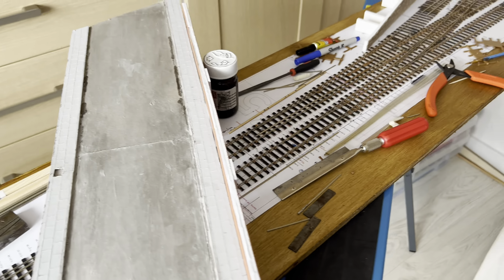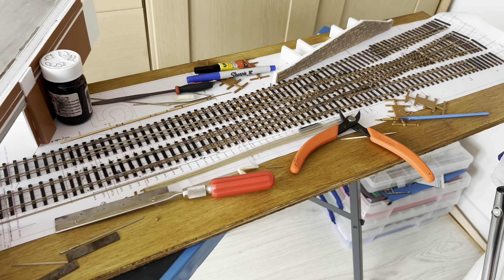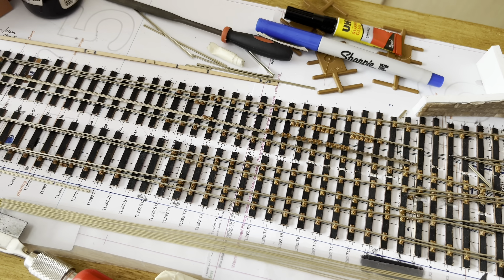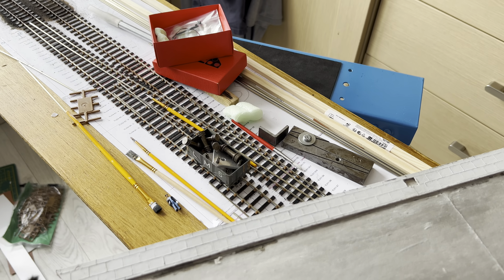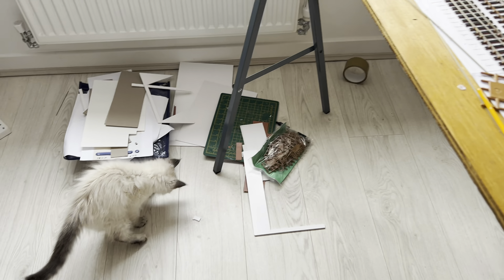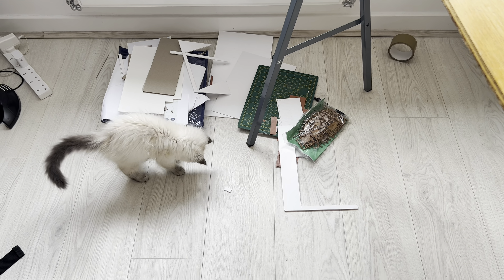So once the track's finished and wired up, I'll get that fitted. Basically just need to carry on with these points, get them finished, and then we can crack on with the ballast. She's happy anyway.